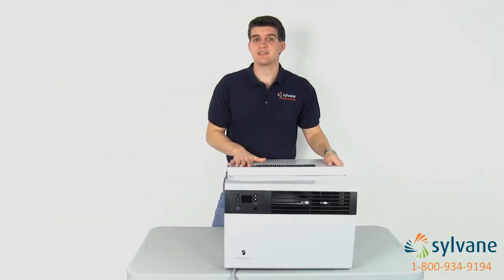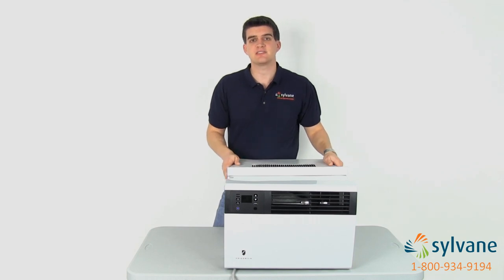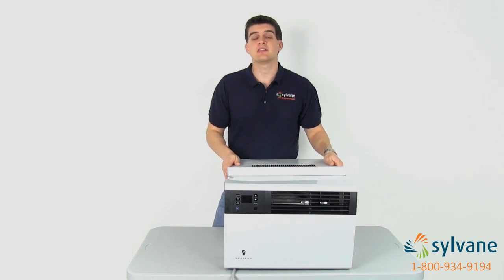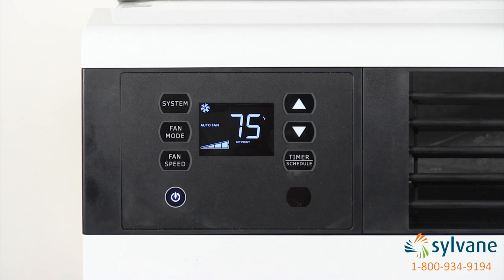Cool models constantly sample the air to ensure that your AC maintains the set room temperature using Friedrich's Comfort Watch technology. After sampling the air, they automatically adjust the four cooling and fan speeds to avoid uncomfortable temperature fluctuations in your space.